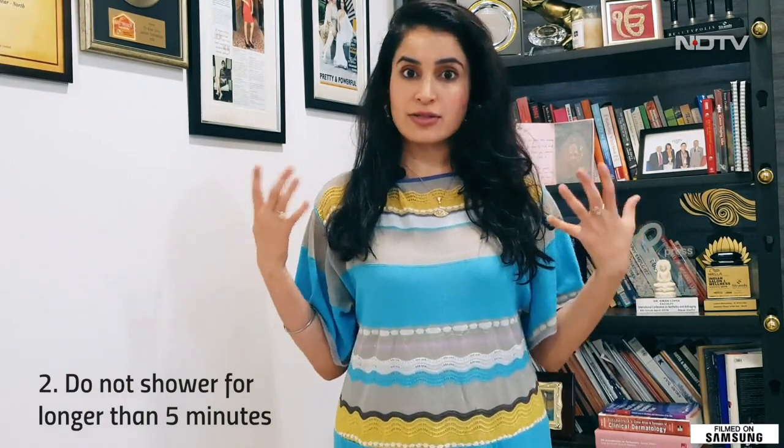Step two, don't shower for longer than five minutes. The more water you expose yourself to, actually the drier you get. So try and reduce your shower to as little as possible. Anywhere from two to five minutes is more than enough.